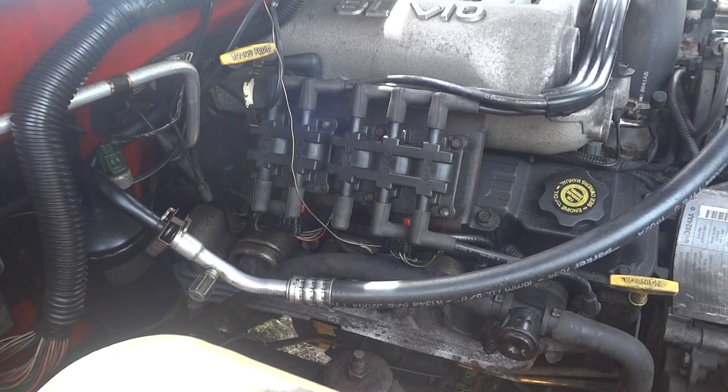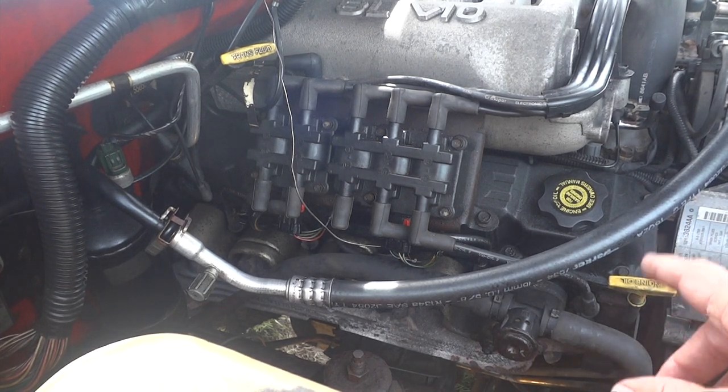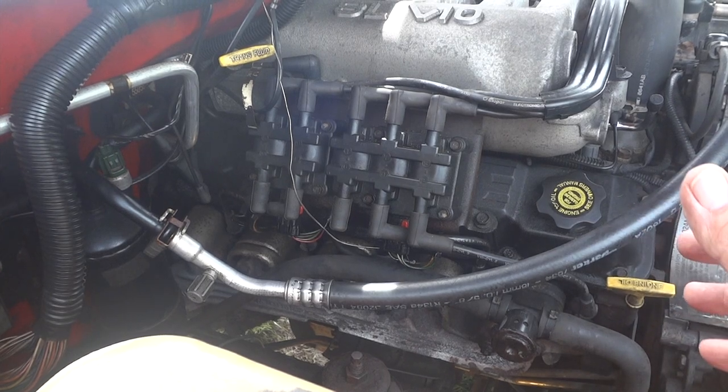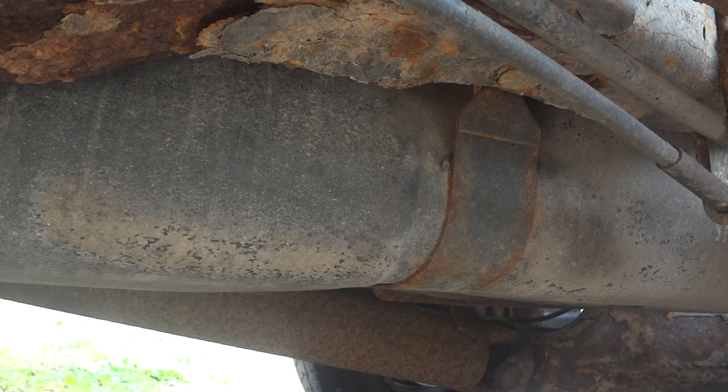On the passenger side you can see where the coil is. We've actually tested a couple of spark plugs and we are not getting any spark, so we've kind of traced it down to electrical at this point. The fuel tank is right here and I can turn the key on and hear the fuel pump run.